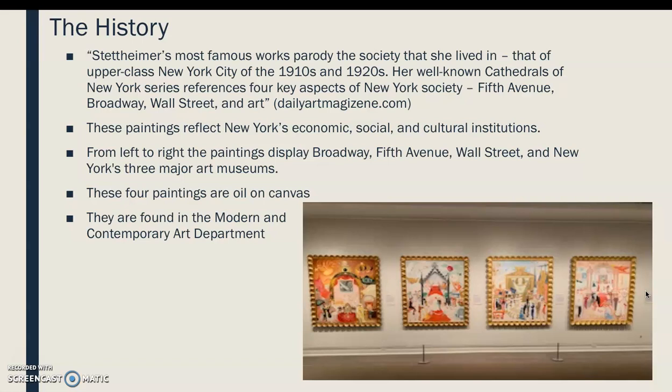From left to right, the paintings display Broadway, Fifth Avenue, Wall Street, and New York's three major art museums. The medium is oil on canvas, and they are found in the Modern and Contemporary Art Department.